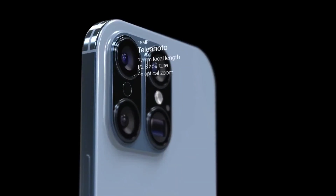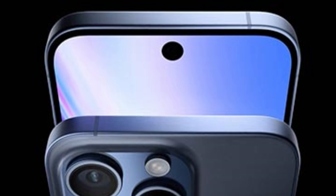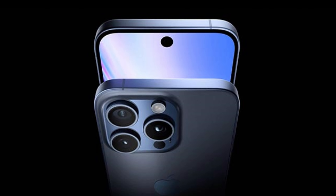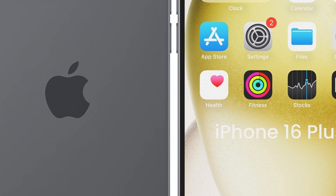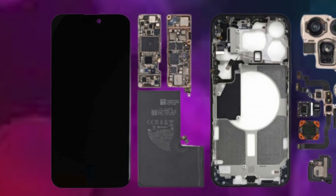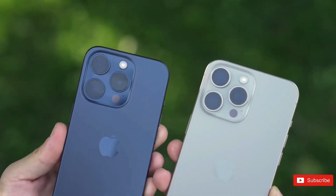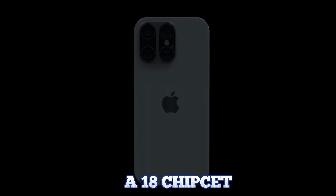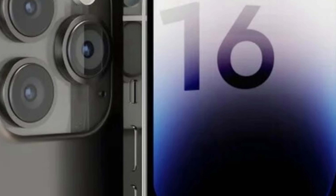U1122, a reputable source on the Korean platform Naver, has shared insights into Apple's plans for the iPhone 16 Pro. Known for their accurate predictions, U1122 suggests that Apple will introduce significant advancements in material and color processing for the upcoming device. This hints at a meticulous approach to design, aiming to enhance both aesthetics and functionality. Improvements in color processing hint at a more vibrant and immersive visual experience, setting the stage for a device that not only looks stunning but also performs exceptionally well.